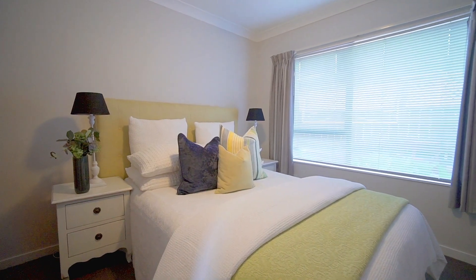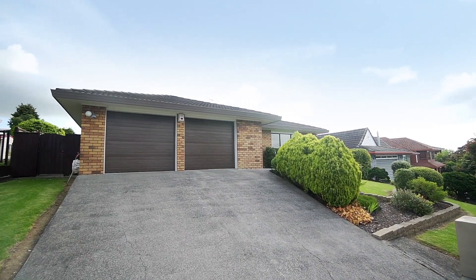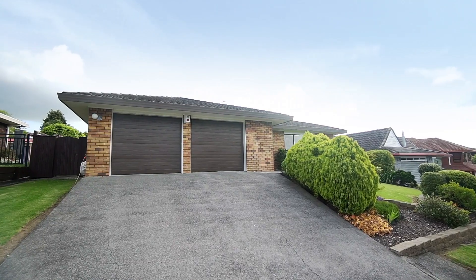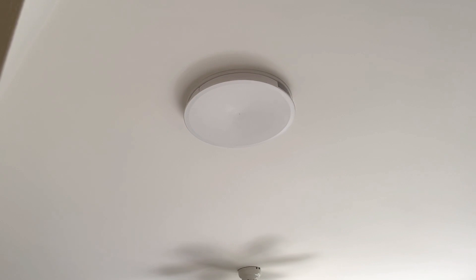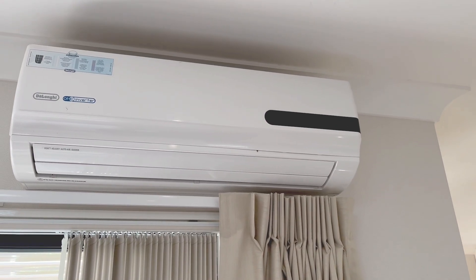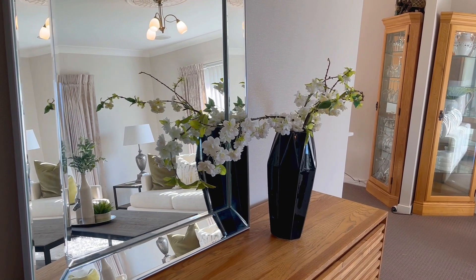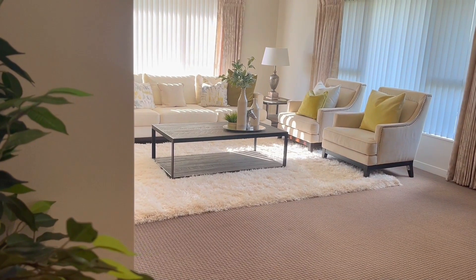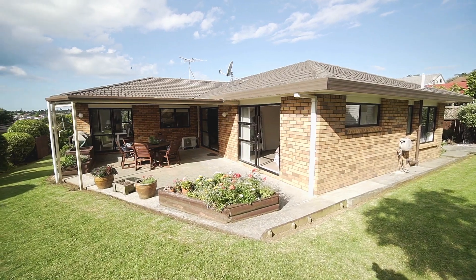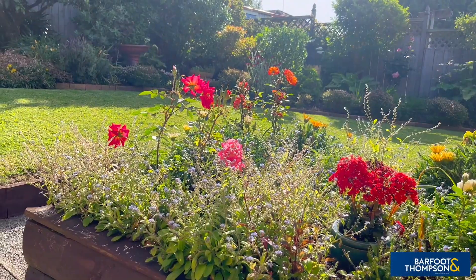The family bathroom services the second and third bedrooms, both doubles. Added features and benefits include a double internal access garage with storage — deluxe, and you don't see that every day — a DVS system, heat pump in the family room, surround sound wiring in both lounges, and a central vacuum system.